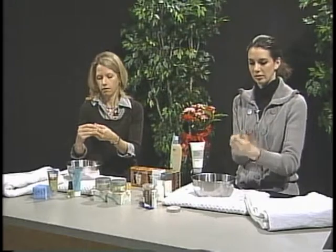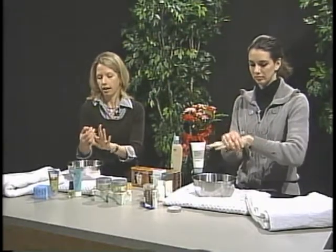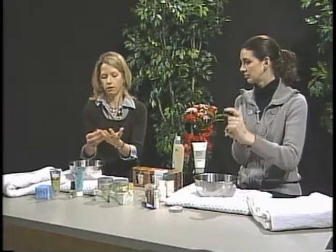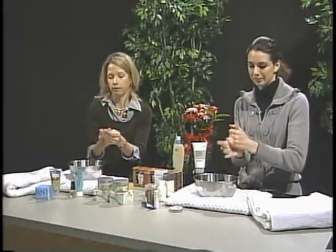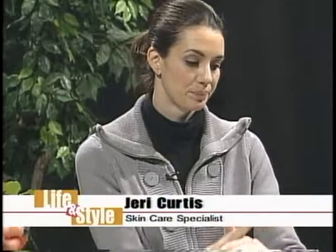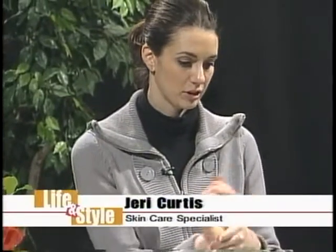Now if you had a really deep crack, would this be something you'd want to avoid until the crack healed? Yes. Particularly if you're using a salt scrub — I can't imagine. Well, the sugar scrubs are easier for the hands; for the body, salt scrubs are nice.